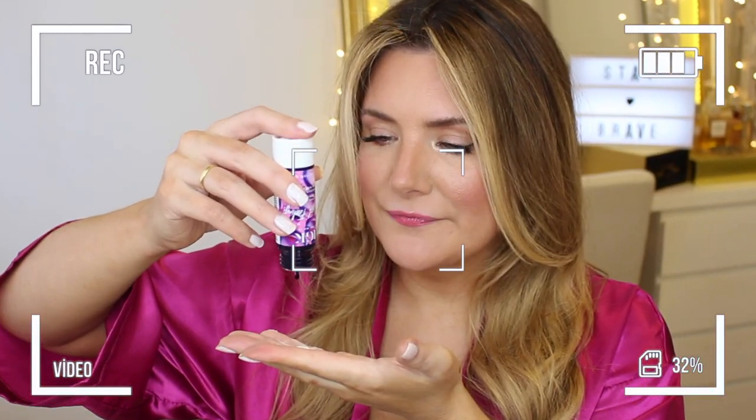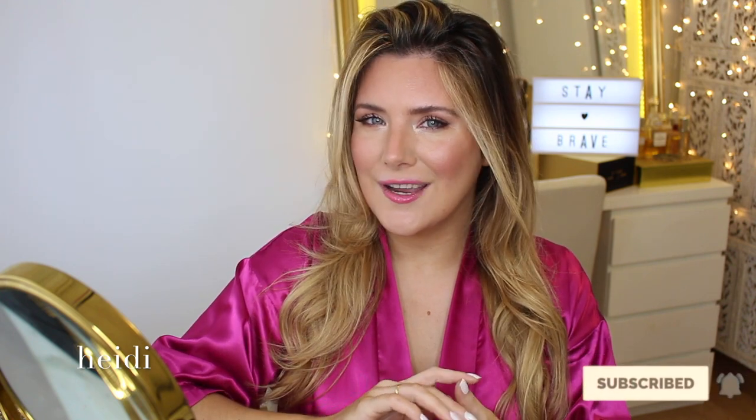Hola gente! What is up my warrior angels? Welcome to yet another video where we test out new hair care.